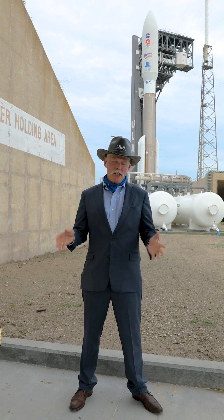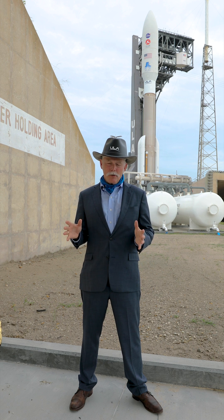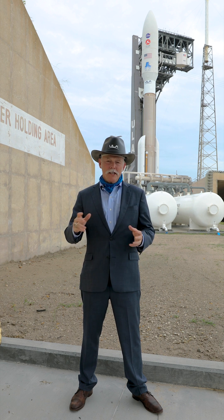Hi, this is Tori. I'm standing here at Space Launch Complex 41, home of the mighty Atlas.